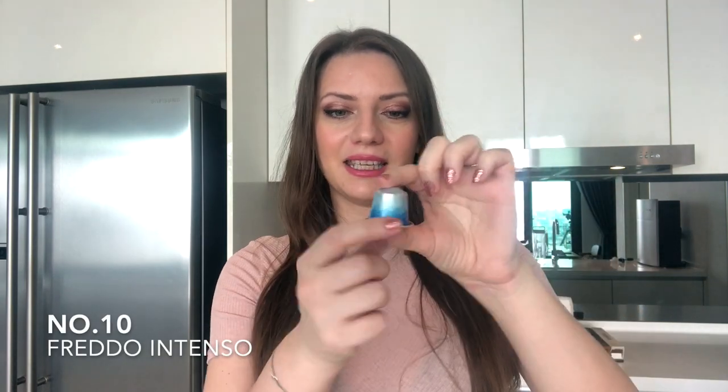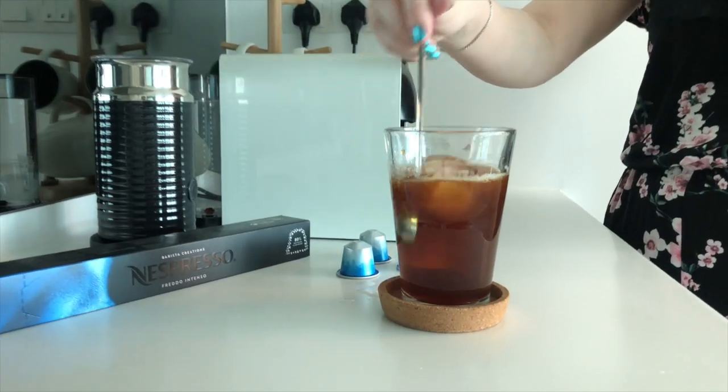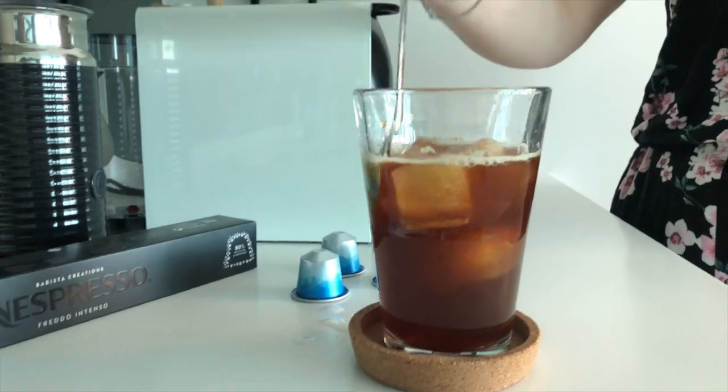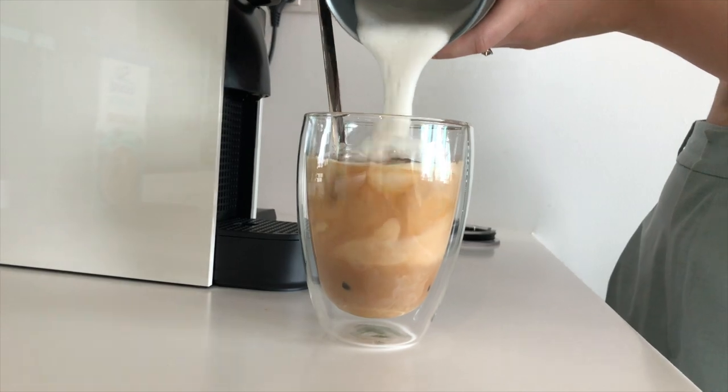Rank number 10 is the Freddo Intenso — it's the intense version of the iced coffee, and it's the strongest among the iced coffees that Nespresso offers. It's supposed to be made for ice and I really like it. I enjoy it in an Asian-style coffee with sweet condensed milk and creamer — it's just divine.